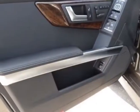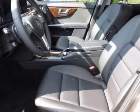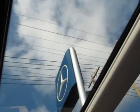This GLK class boasts a 3.5 liter engine and has a 7-speed automatic transmission. Additional options for this vehicle include the black MB Tech Seat Trim,